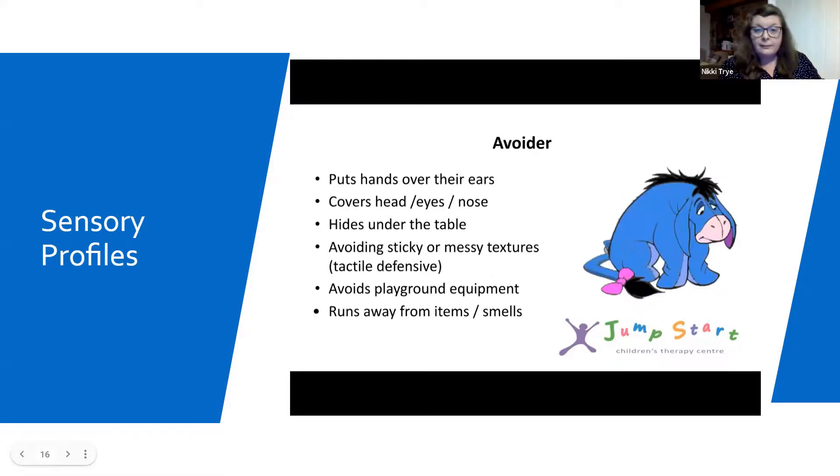Our final character is Eeyore — the active avoider. Often seen to put hands over their ears, cover their head, eyes or nose to block out light, a smell, or any other stimulus around them. Sometimes they hide under the table or run out of the room. They may avoid sticky or messy textures on their hands — that's also known as being tactile defensive. They may avoid large playground equipment that includes intense movement, like swings or slides.